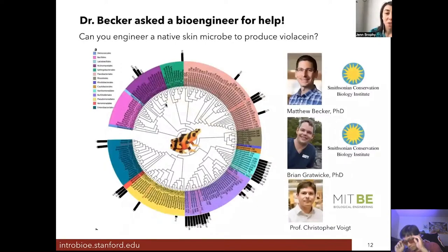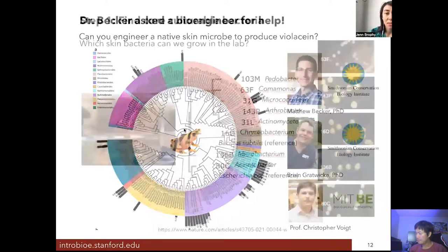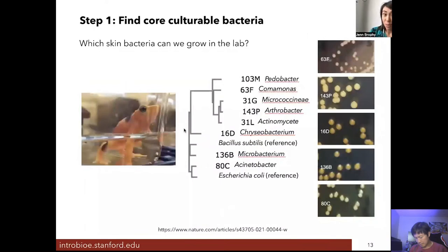This is where bioengineering comes into effect. Dr. Matthew Becker and Brian Ratwick at the Smithsonian Conservation Biology Institute reached out to my PhD advisor, Professor Christopher Voigt, a bioengineer at MIT, to ask if we could help engineer one of the bacteria that is usually found on the skin of these Panamanian golden frogs to produce the antifungal compound violacein. The thought was that if a native bacterium was producing these compounds, it would survive much longer and protect the frogs from disease. We decided to try and help them, and I'll walk you through the different bioengineering steps we undertook to try to make a probiotic for this endangered frog species.